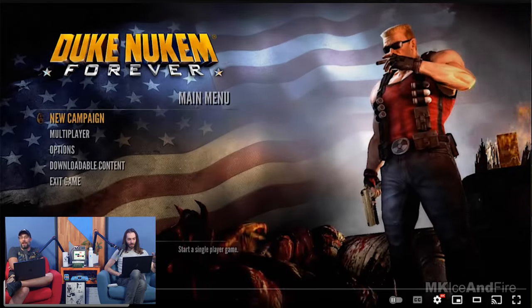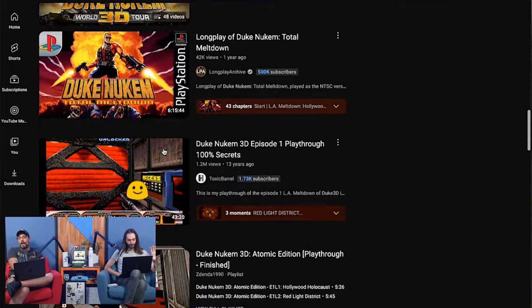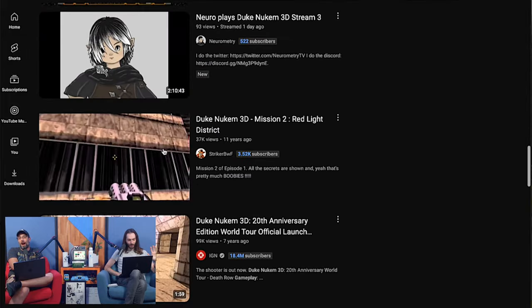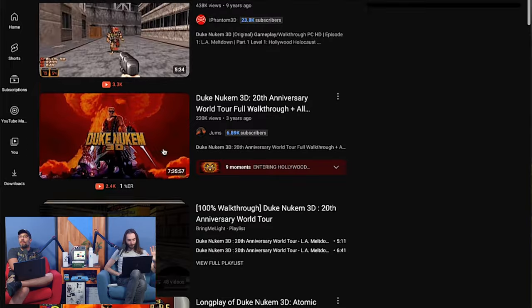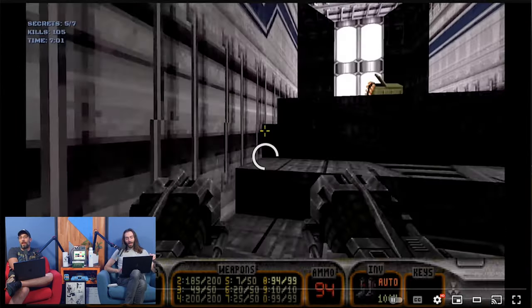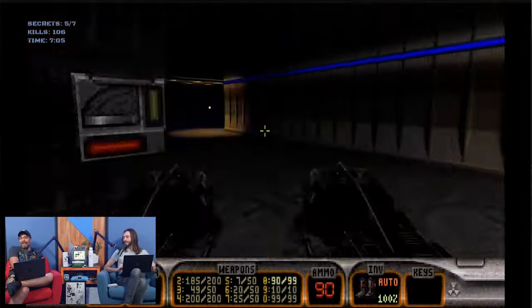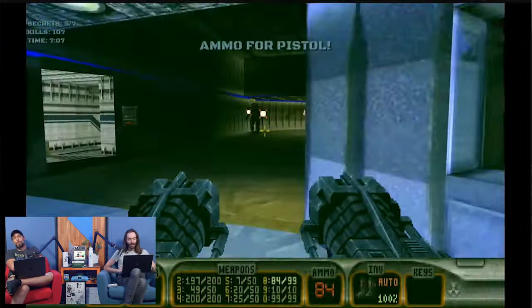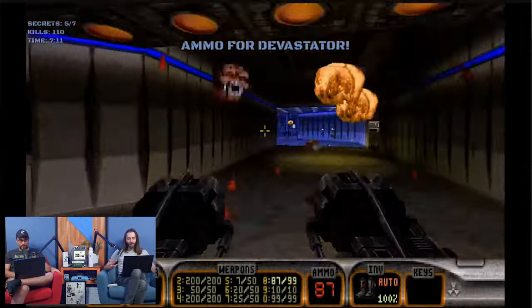The 1995 Duke Nukem 3D — that's what we want, not Duke Forever. The gameplay footage we found looks like the 20th anniversary version. I want like a 4x3 CRT scan of the game, but whatever. This game, for the time, was very gory — you see things blowing up on screen.